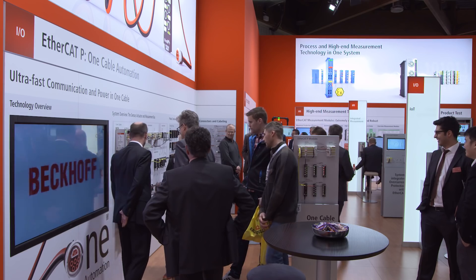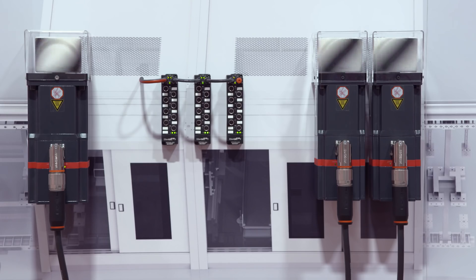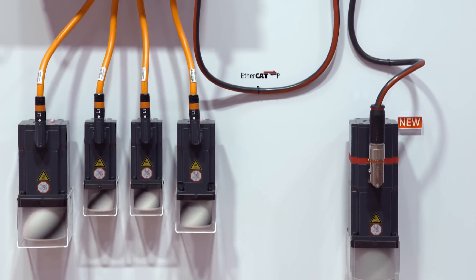Tomorrow, on the second day of SPS IPC Drives, Beckhoff Trade Show TV will cover the new distributed servo drive system AMP-8000 and system-integrated over-current protection.